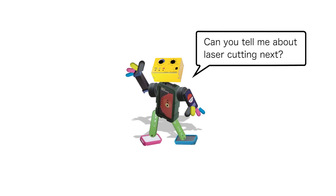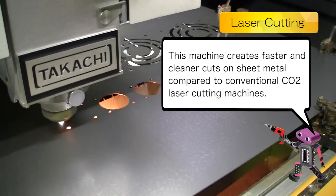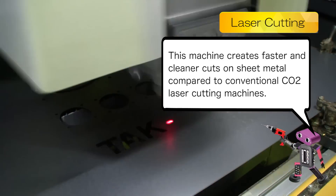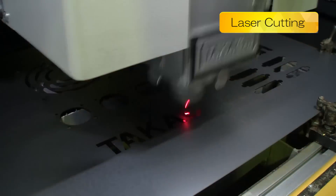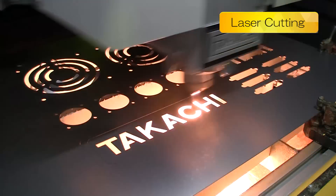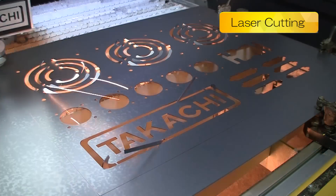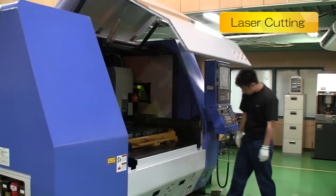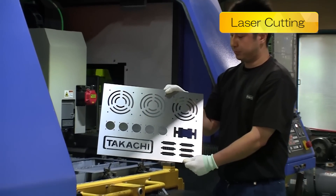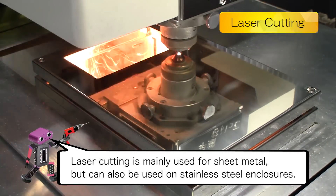Can you tell me about laser cutting next? Tekachi uses a modern fiber laser cutting machine. This machine creates faster and cleaner cuts on sheet metal compared to conventional CO2 laser cutting machines. Laser cutting is mainly used for sheet metal, but can also be used on stainless steel enclosures.